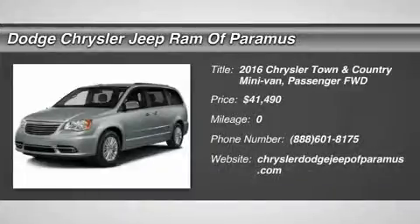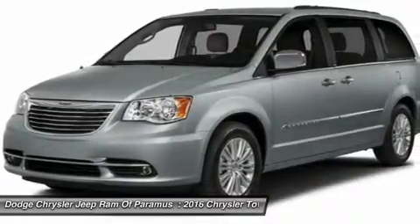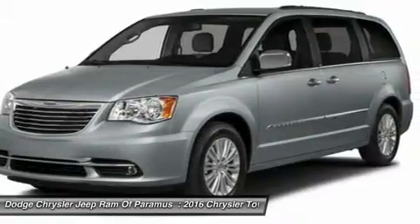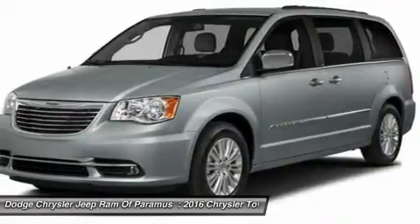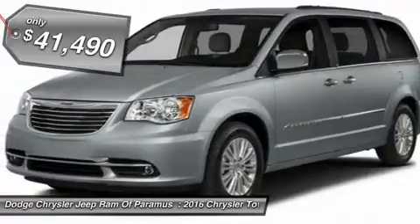2016 Town & Country. The Town & Country's V6 engine provides plenty of power while still providing the fuel efficiency you look for in a vehicle. Tow up to 3,600 pounds when your Town & Country is equipped with a towing prep package. Seat 7 comfortably and choose from Stow & Go Seating or the innovative Swivel & Go Seating, and is priced below $45,000.